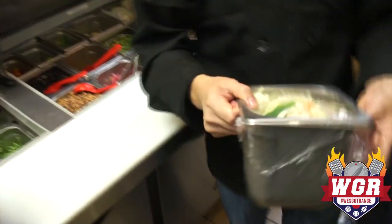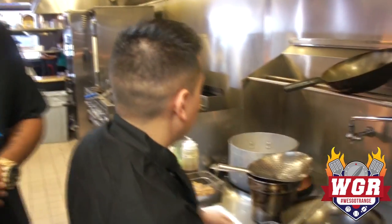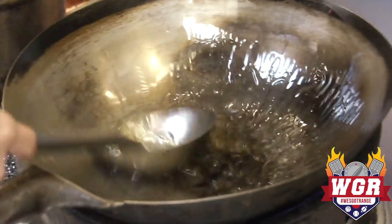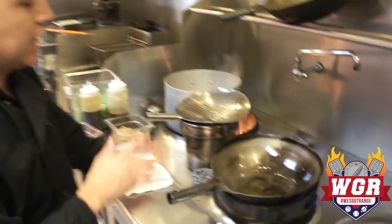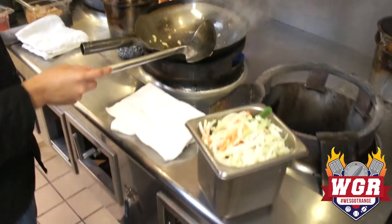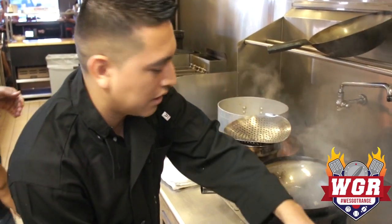We're gonna grill our vegetables — this is cabbage, carrots, scallions, and yellow onions. Now we gotta warm our wok with some soybean oil. We gotta make sure it's really hot so that way the base doesn't stick on the bottom. That was the fresh garlic — we gotta make sure we sauté the garlic first.